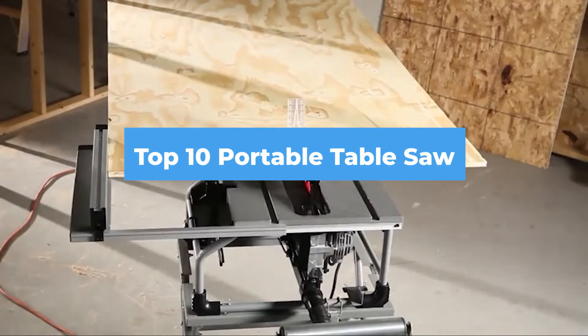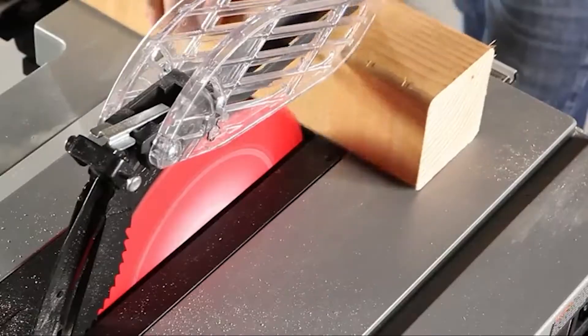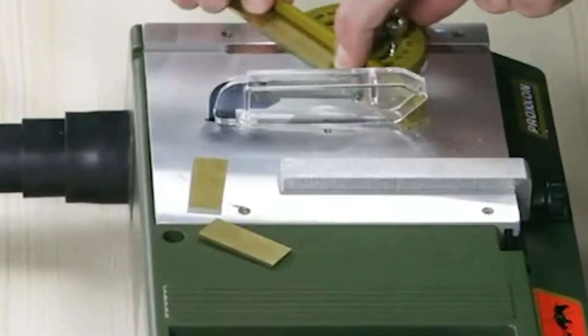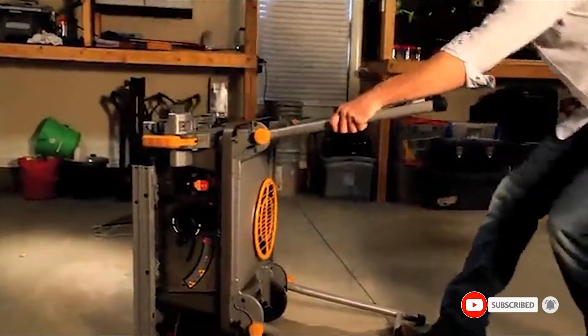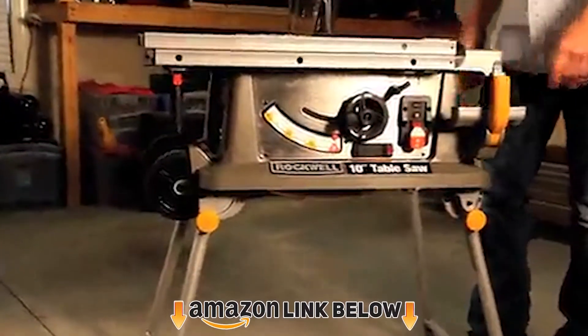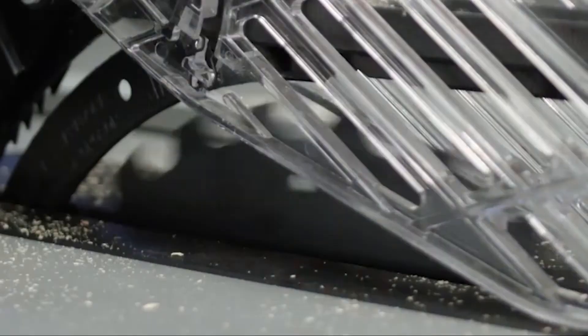Hello guys, in today's video we're going to check out the best portable table saws this year. I made this list based on my personal opinion and I've tried to list them based on their price, quality, durability, and many more. To find out more information about these portable table saws, you can check out the description below. If you want to get the best quality portable table saw according to your needs, then watch the video till the end and then decide to buy.